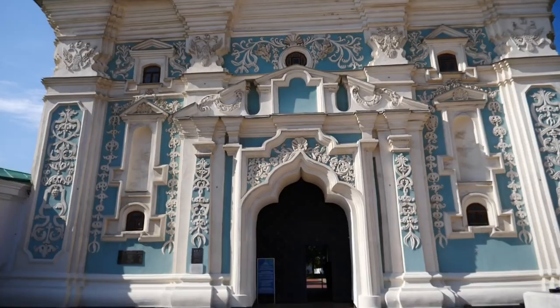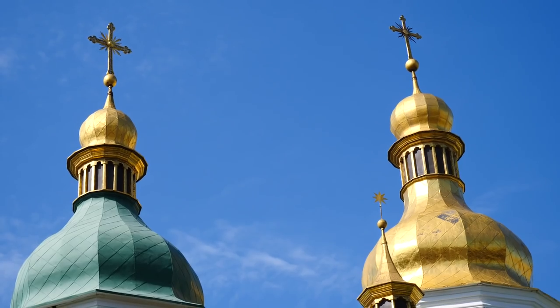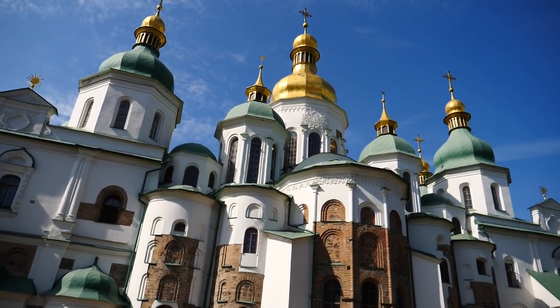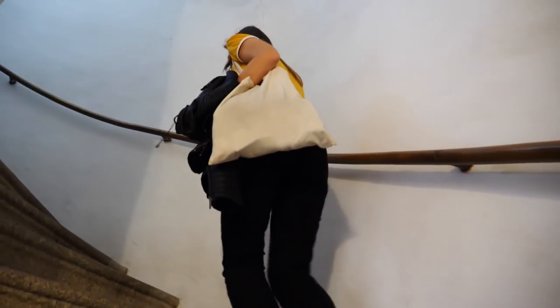Next up we are visiting Saint Sophia's Cathedral, and we've also paid to climb the bell tower, so hopefully we'll get some more amazing views of the city. Saint Sophia's is Kiev's oldest standing church, dating back to the 11th century. No cameras are allowed inside the cathedral, but you can see some impressive mosaics and frescoes that are still intact almost a millennium later.